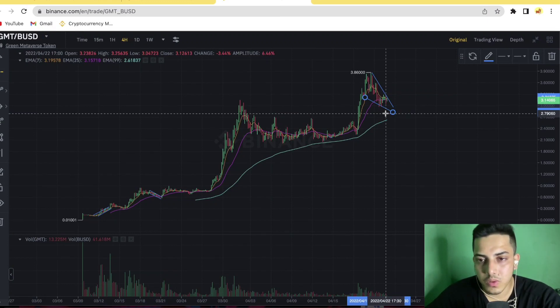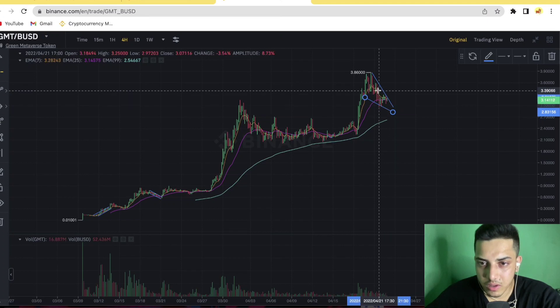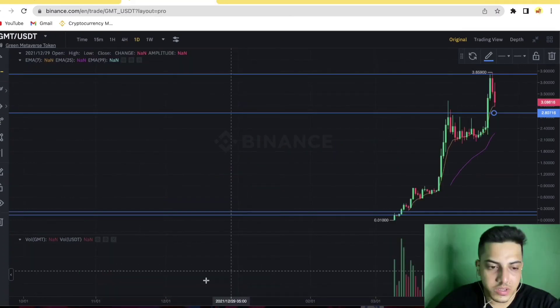If you've already bought, just keep holding. I hope you guys are watching my videos because I said it will come down — that was my prediction for the last couple of days. I said it's indicating it will come down, and that's exactly what happened.